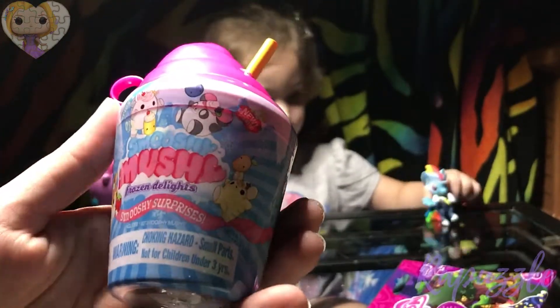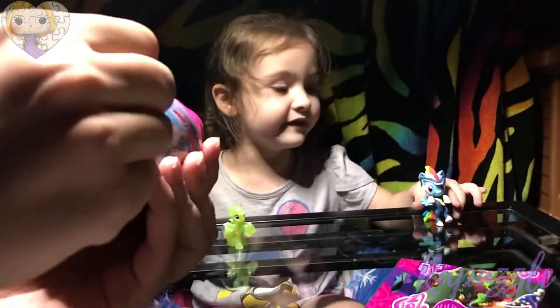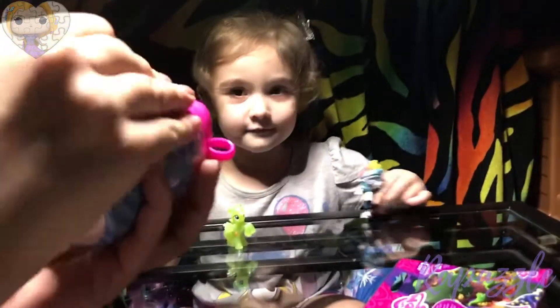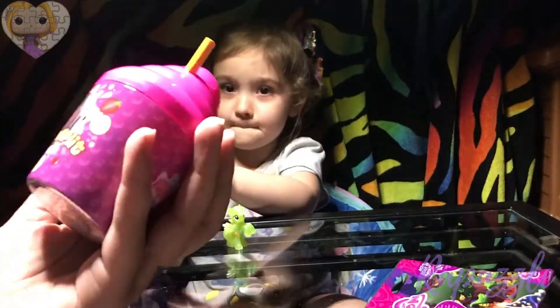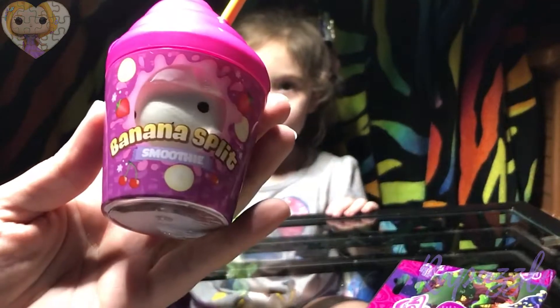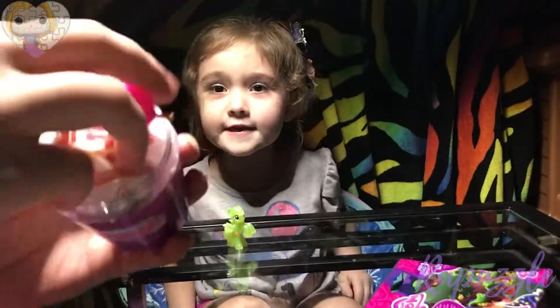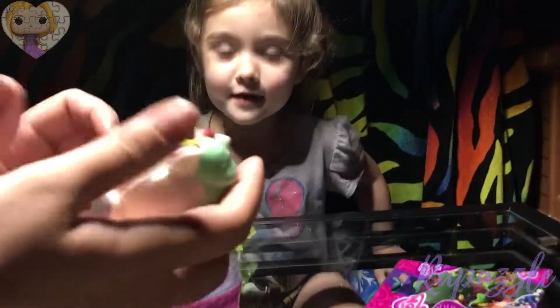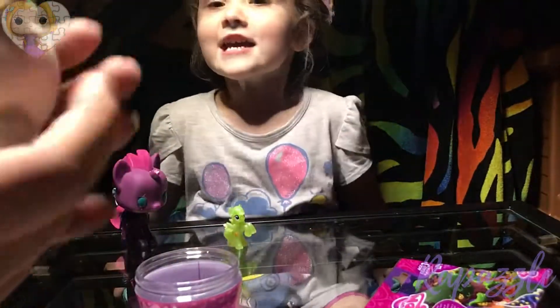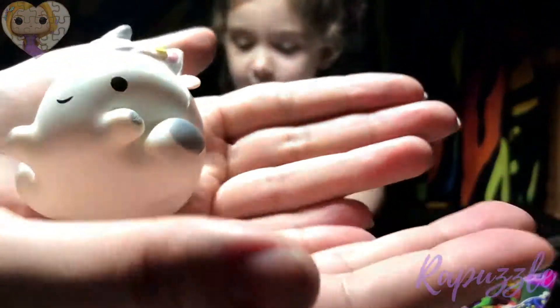The Smooshy Mushy Series 1 Frozen Delights. Oh, it's white. It's a banana split smoothie — let's see, maybe it's a unicorn. It's a unicorn! It is — we got the unicorn! Yay! Oh, look how cute. Oh my goodness, I'm so excited. That's a unicorn!